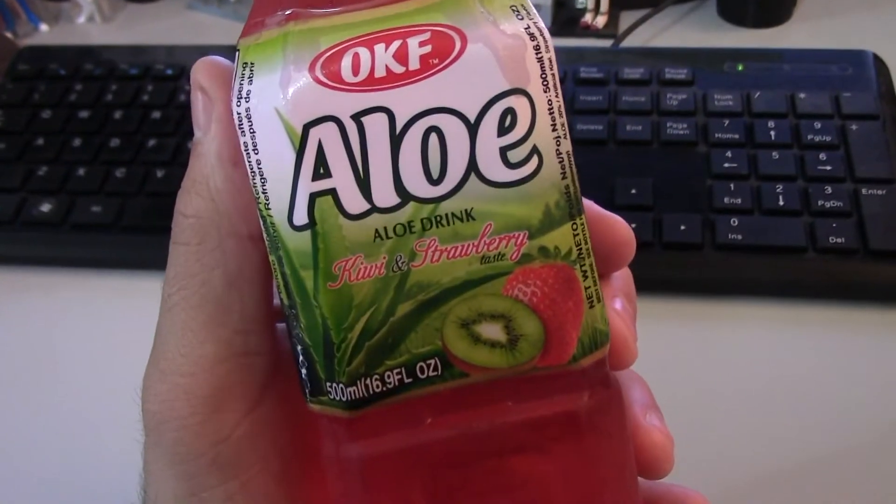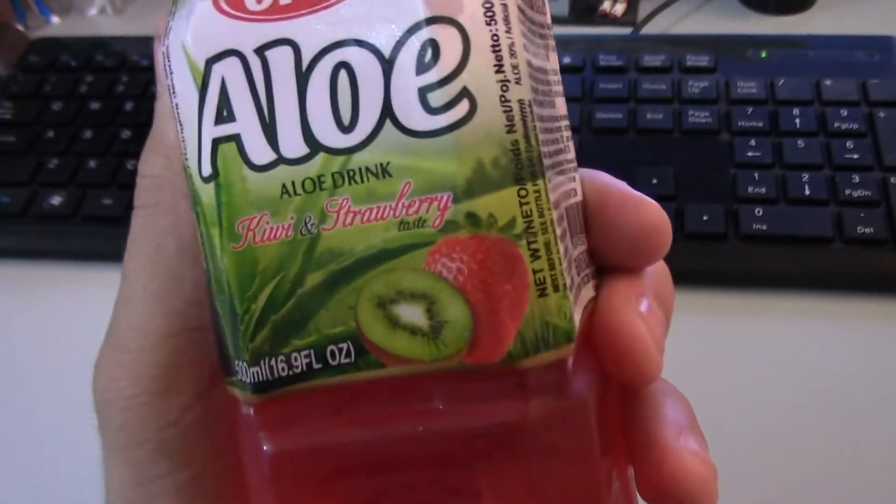Hey guys, it's me the Marigun, and today we have OKF aloe — aloe drink kiwi and strawberry taste.